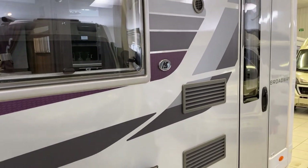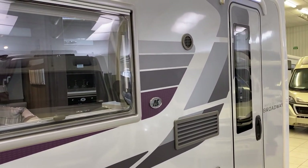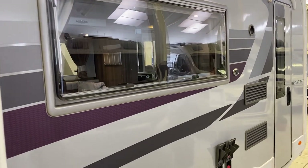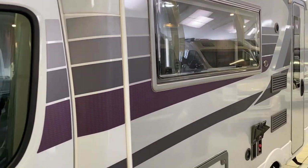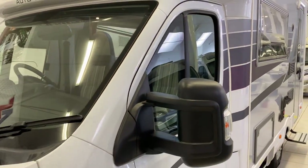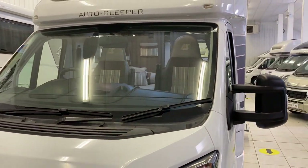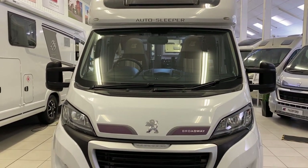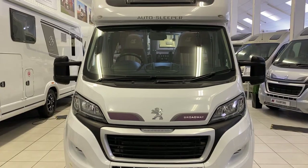There's also a spare wheel, though I'm not going to get under there to show you that - you'll have to take my word for it. Here's another side profile of the van - absolutely mint condition, done 6,900 miles, one owner from new. So that's the exterior of the Broadway done; let's go and take a look inside.